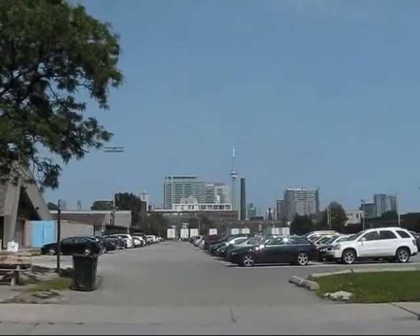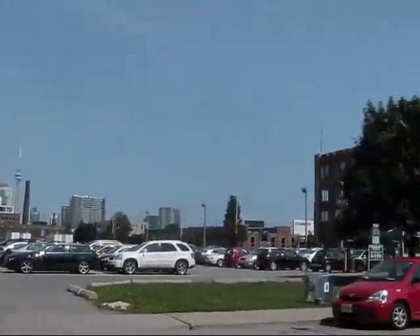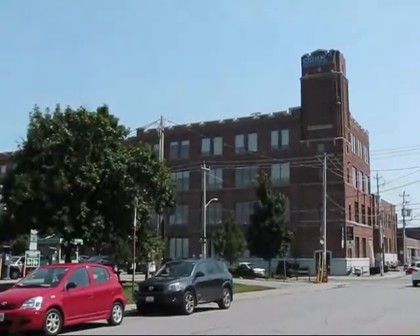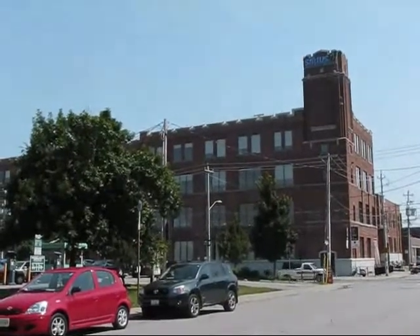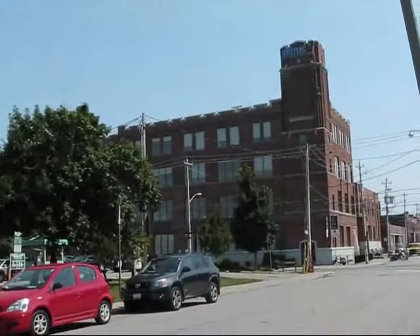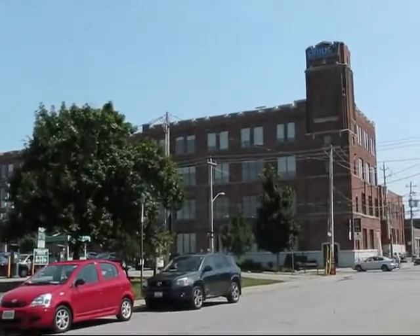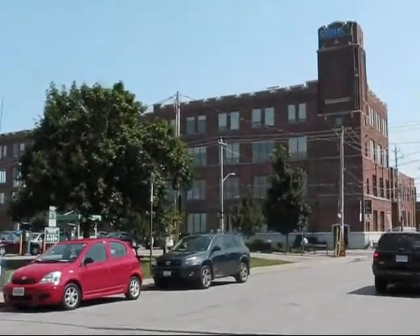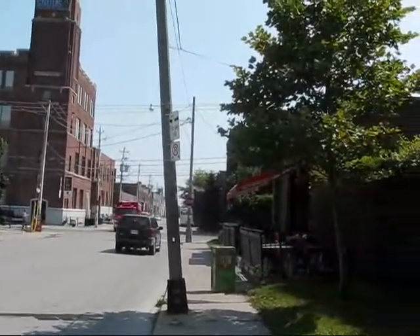Wonderful location here at Liberty Village. If somebody wants to find out more information about the area, they can go to www.libertyvillage.ca. That will take you to the website with a directory of businesses, maps of the area, historical information on some of the buildings, leasing contacts if someone is interested in moving a business here or living here. There's really a wealth of information there.